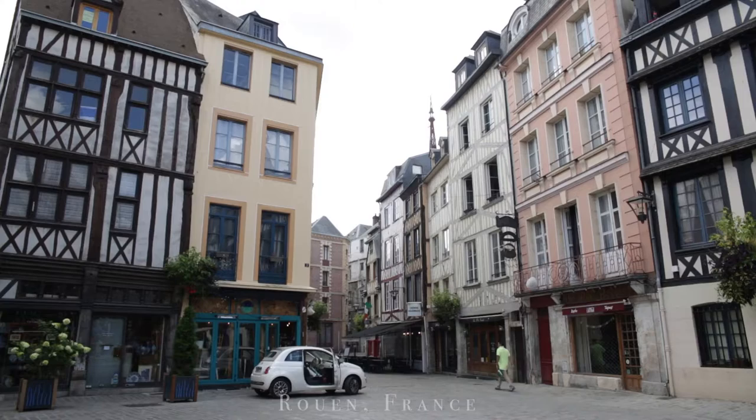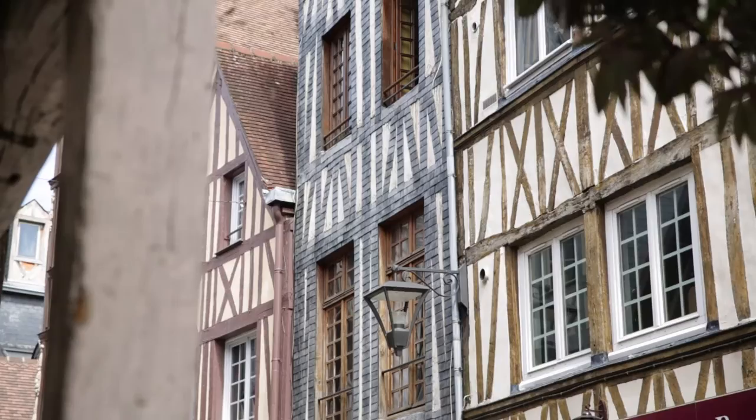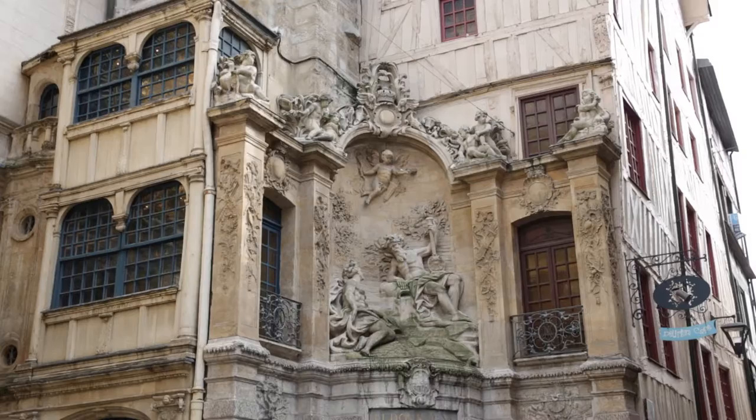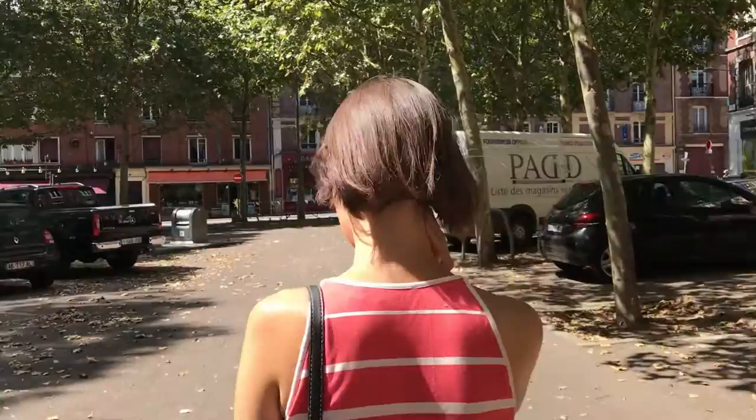Our next destination is Rouen. The city is famous for Joan of Arc, Rouen Cathedral painted by French Impressionist Monet, and the Grosse Horloge — a 14th century astronomical clock. It was one of the major cities in the Anglo-Norman dynasties, which ruled both England and parts of France from the 11th to 15th centuries.